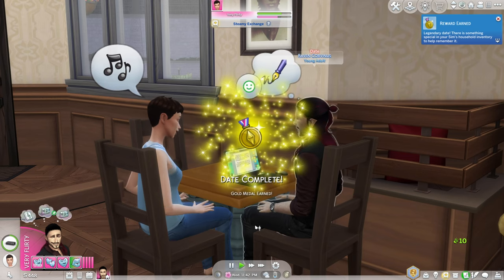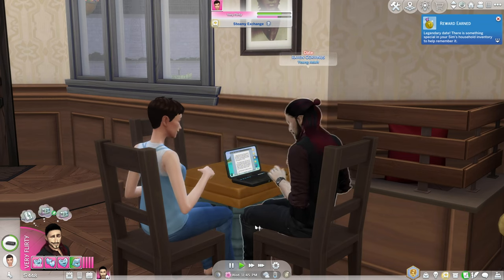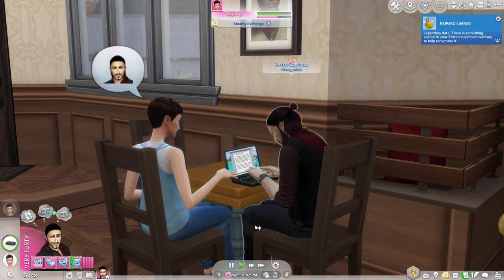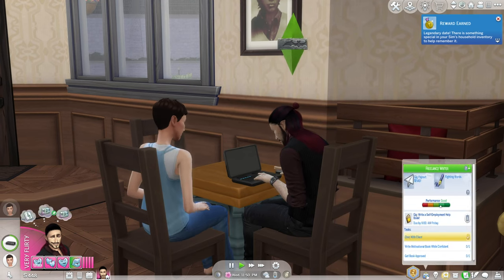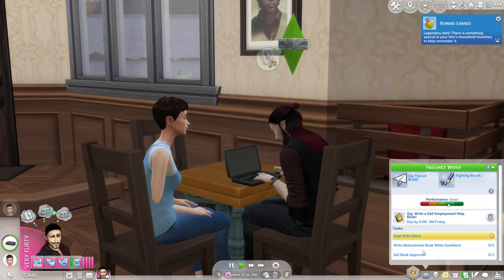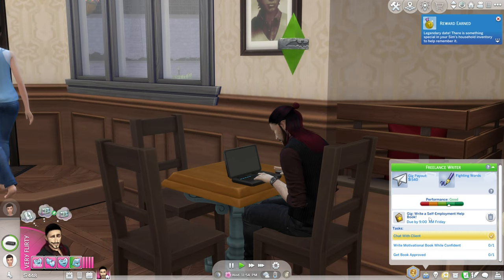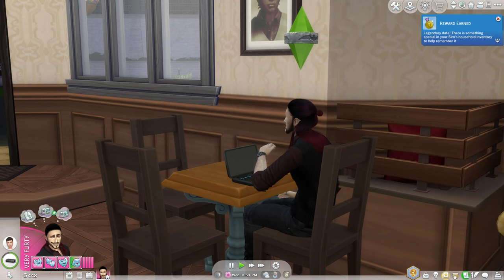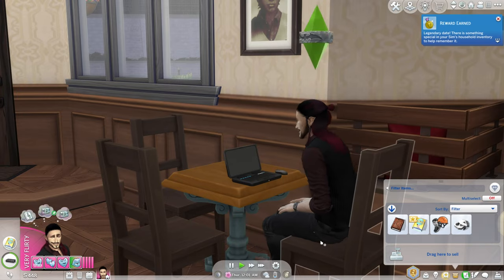There we go — oh he's doing it! Just trying to get that book finished and we have a date completed as well — gold medal on a legendary date on our first date with Jill! She's just helping him finish up his book too. It's a multi-motivational book written while confident. There's something special in our Sims inventory — get that approved and give us some money!